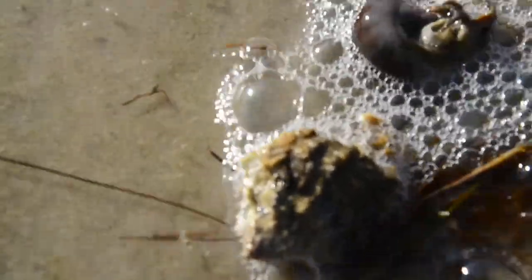This little guy keeps running right to the water every time we put him down. That one's coming out.